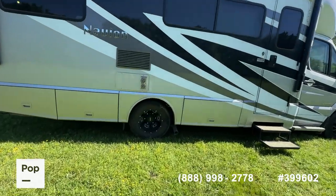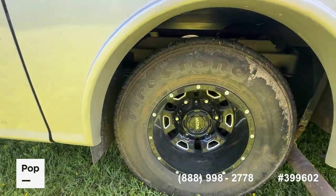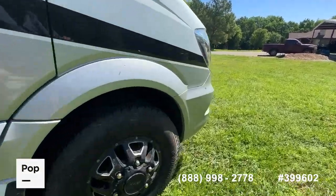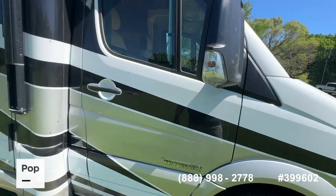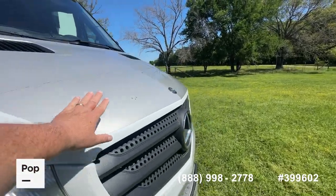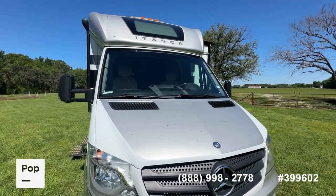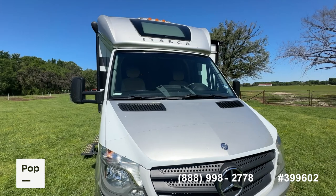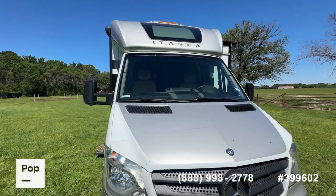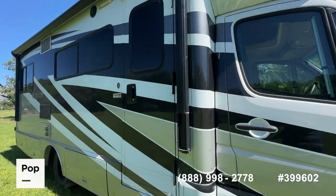You have Firestones on the back and Yokohamas up front. Date codes from the 25th week of 2018 on the rear; your steer tires are newer — the Yokohamas have date codes from the 29th week of 2020. Up front you do have that clear diamond shield protection on the front cap and hood, as well as down around the grill to protect from bugs. Windshield is all intact and in good shape. You also have manual shades that clip to the A-pillars as well as window shades over your passenger and driver's side doors.